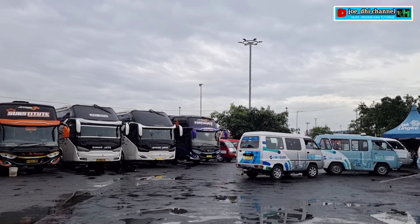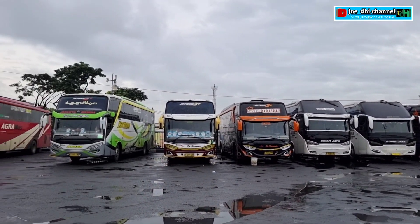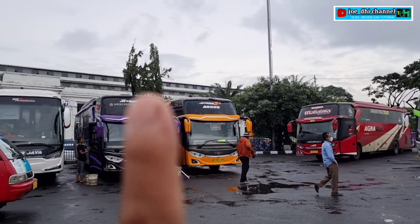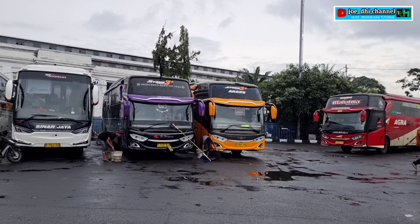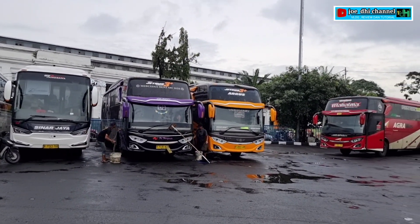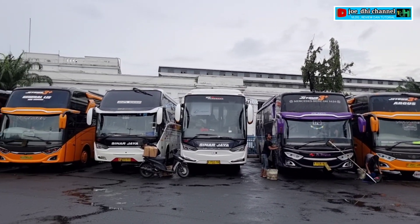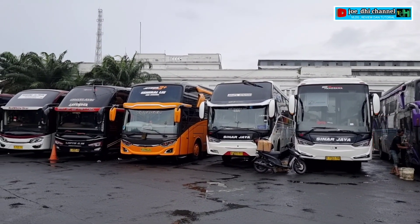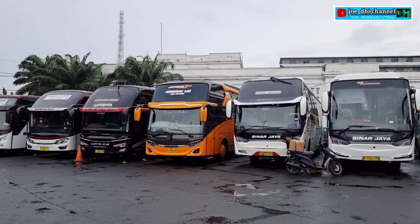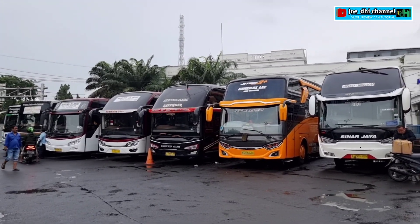Jadi hari ini armada PO Haryanto ada 1, 2, 3, 4 — ada 4 unit teman-teman, di pagi hari ini di parkiran belakang dari Terminal Tanjung Priok. Ada 4 unit armada PO Haryanto. Oke teman-teman, sekian dulu ya dari Terminal Tanjung Priok. Selebihnya saya mohon maaf. Assalamualaikum warahmatullahi wabarakatuh.